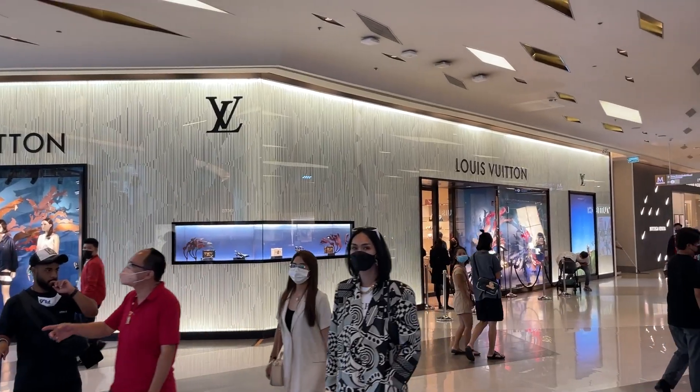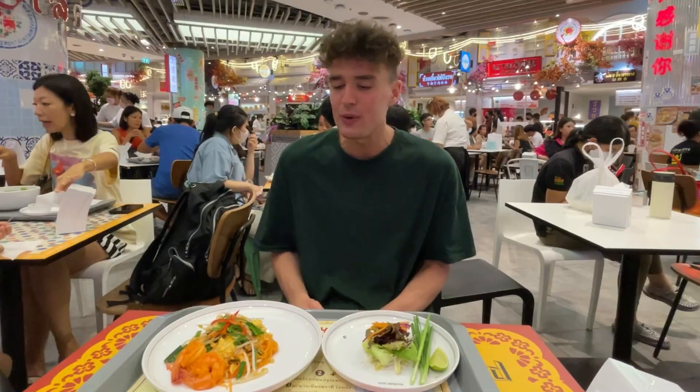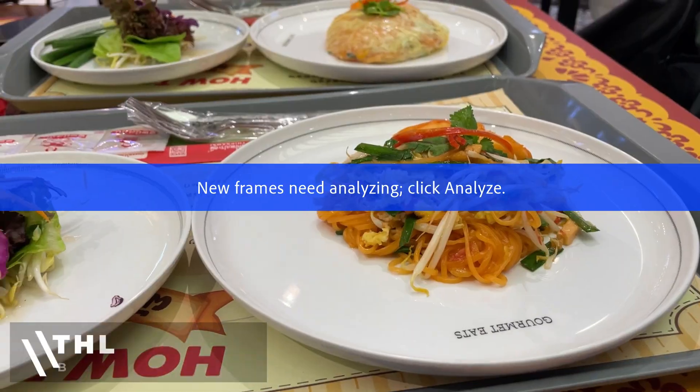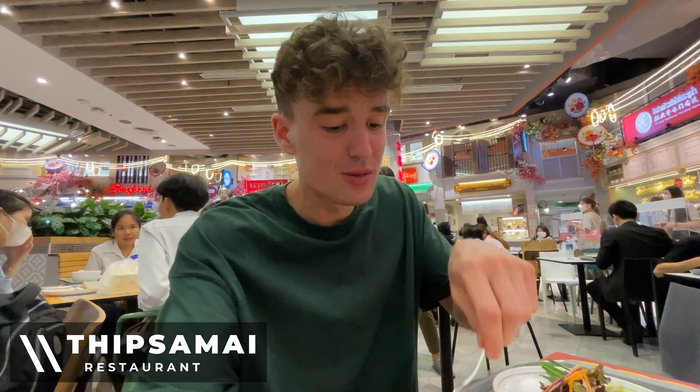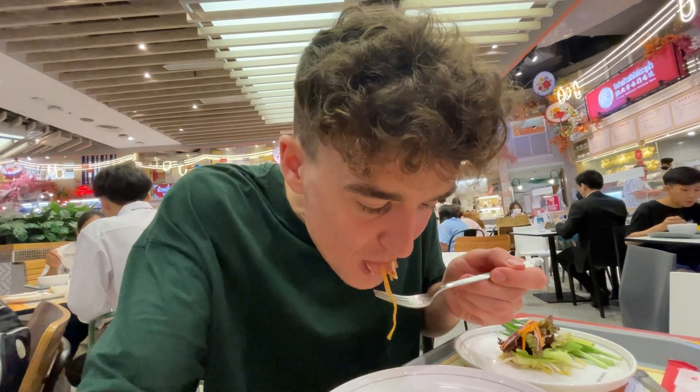Right now I'm at Siam Paragon, a luxurious shopping mall, but they also have a great food court. Having some shrimp pad thai — this is probably one of the best pad thais I've ever had.